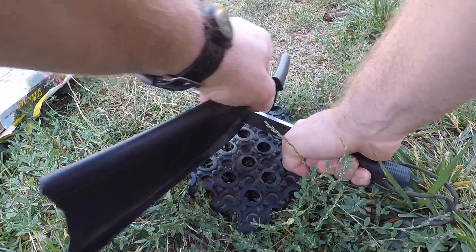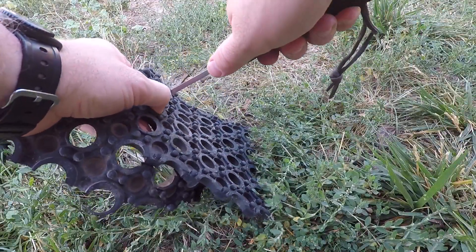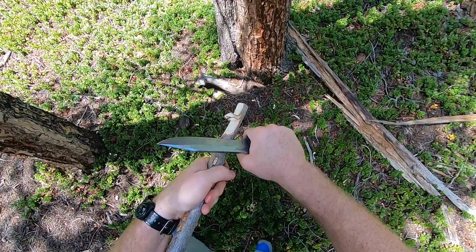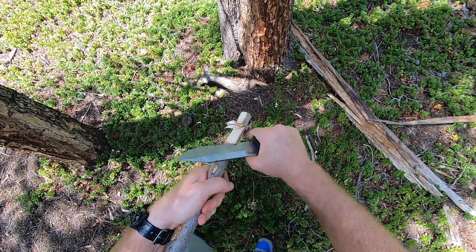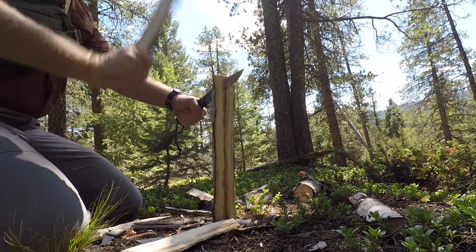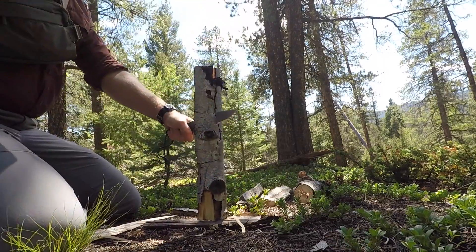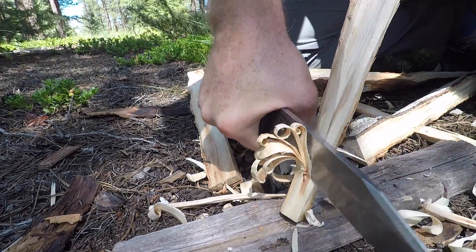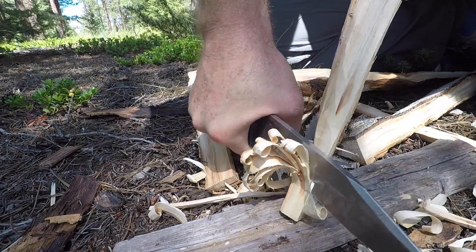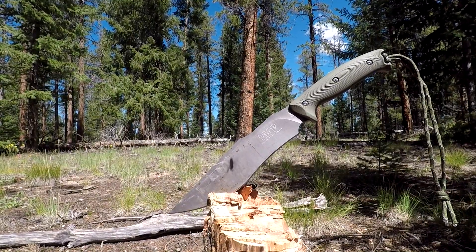That old ricasso limited some of the finer work — you had to choke up on the blade. Now with the edge coming closer to the handle, removing that inch of ricasso has made it more user-friendly. You can get right there on that guard and do finer carving, feather stick making, and notching without feeling like you have to choke up on the blade. You get a polymer sheath that works really well, and at around $150 it's an overall amazing package.